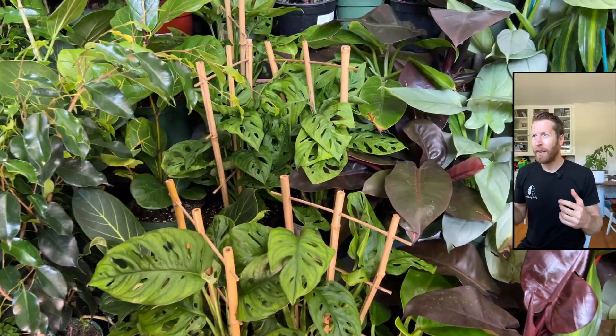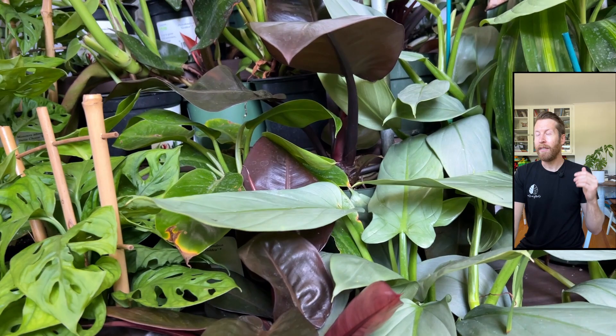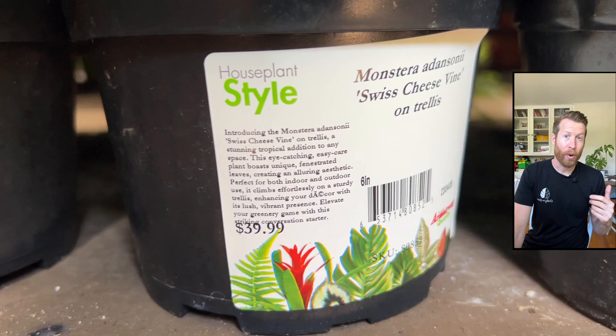A good general selection, which you would expect especially in LA. Here is the platinum spath — I really love this plant, it's just really pretty, great venation. But generally the plants here are kind of expensive. They've got the split leaf philodendron, which is a monstera deliciosa — I can't stand when people call it that, because there's actually a split leaf. The silver sword — I think that's what this is called — yep, the philodendron silver sword. I love that plant, it's so pretty. And of course the adansonii.